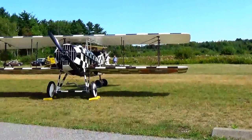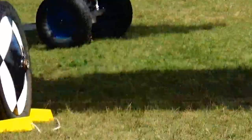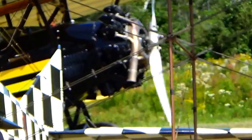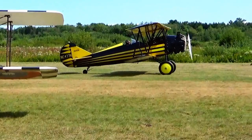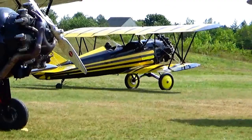That one they got going. I can't see the front view now. There it goes.